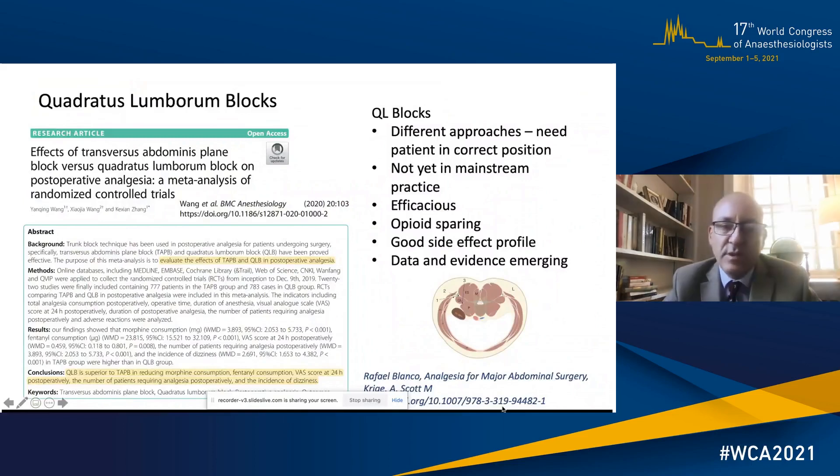Quadratus lumborum blocks were first described by Rafael Blanco. There are different approaches and they are not yet in mainstream practice, but they are efficacious, opioid-sparing and have a good side effect profile, with data emerging all the time. A meta-analysis from 2020 showed that QL blocks were actually superior to TAP blocks in reducing morphine and fentanyl consumption in abdominal surgery.